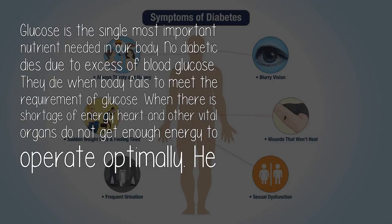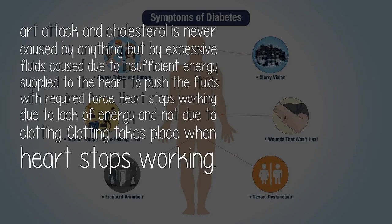Glucose is the single most important nutrient needed in our body. No diabetic dies due to excessive blood glucose — they die when the body fails to meet the requirement of glucose. When there is shortage of energy, the heart and other vital organs do not get enough energy to operate optimally. Heart attack and cholesterol are caused by excessive fluids due to insufficient energy supplied to the heart to push the fluids with required force. Heart stops working due to lack of energy and not due to clotting — clotting takes place when the heart stops working.